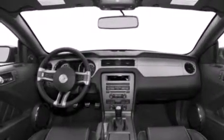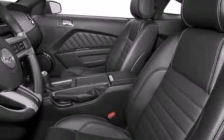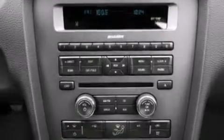The following features are also included: a pass-through rear seat, cruise control, full power accessories, a CD player, and a leather-wrapped steering wheel.